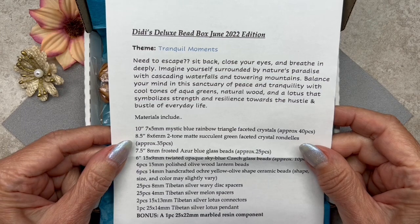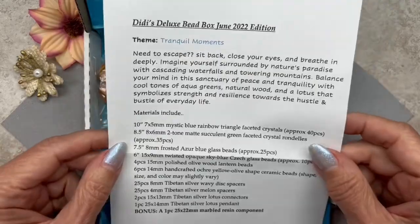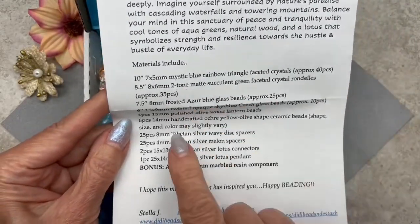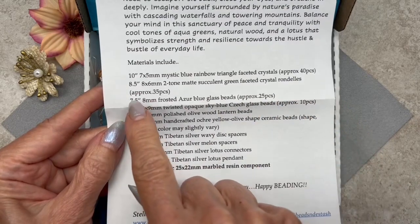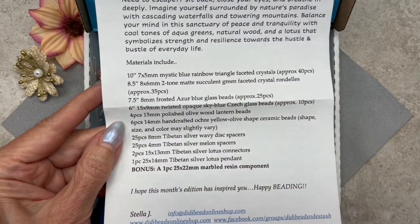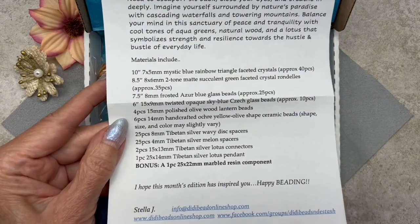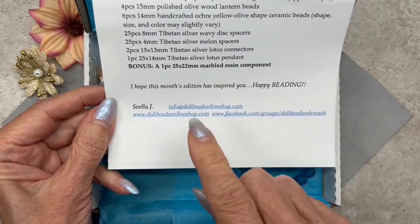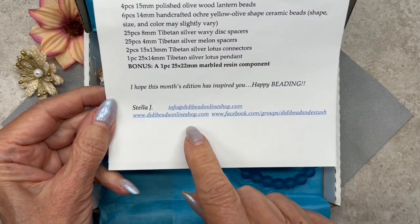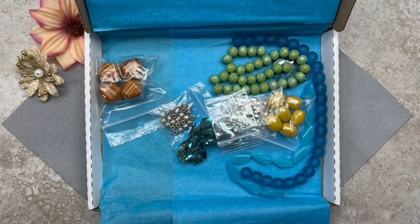The insert continues: 'Balance your mind in the sanctuary of peace and tranquility with cool tones of aqua greens, natural wood, and a lotus that symbolizes strength and resilience towards the hustle and bustle of everyday life.' I love that message — it's very timely especially with everything happening with inflation. Down on the insert they list the materials and the approximate pieces per strand, including the length of strands and bead counts. There's quite a few items and it looks like we get a bonus as well.